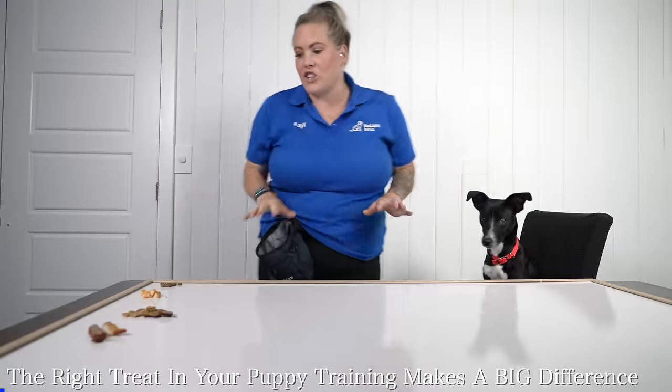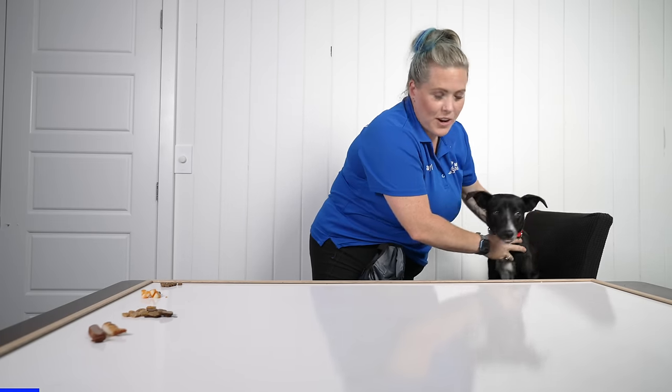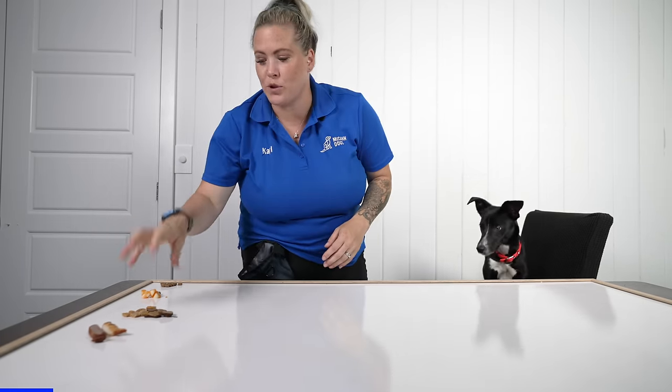I have a bunch of different types of treats here. We have kibble, cheese — some dogs, do not go up on the counter — we have some tuna treats, some liver, and some cooked chicken and steak. Really good stuff.